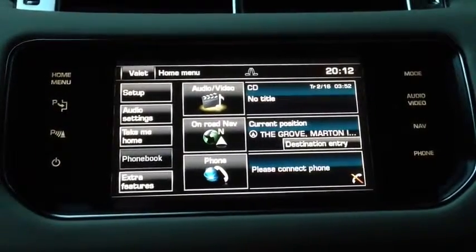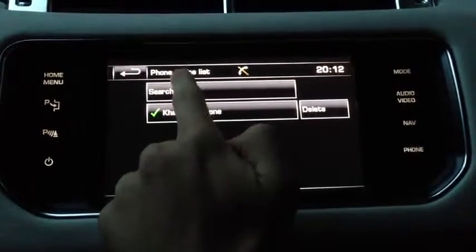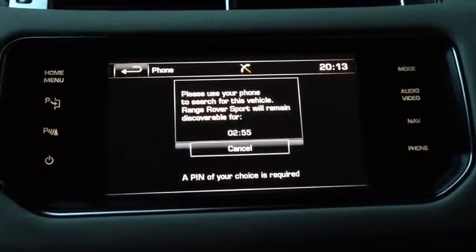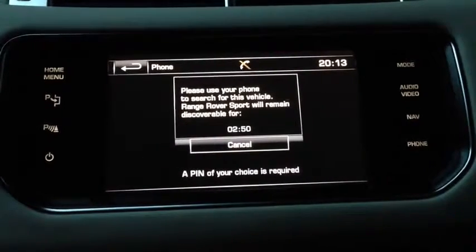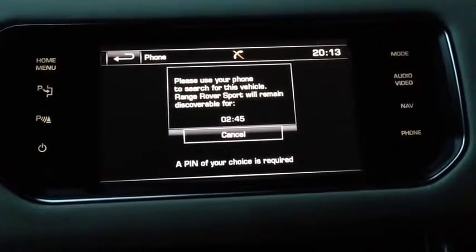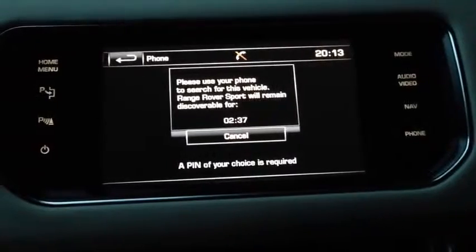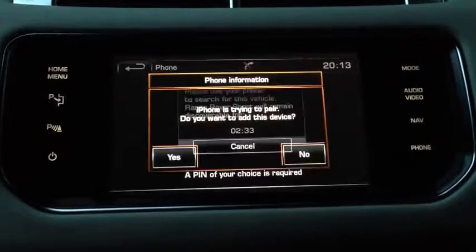I'm going to show you how to connect a phone to the Range Rover Sport. All you do is press that button there, click search new, and push that button. It's now going to search for my iPhone. I've got an iPhone 4, so I'll go into settings and turn on Bluetooth. It's now found my phone, so I'll put my PIN number in — one, two, four — and pair it.